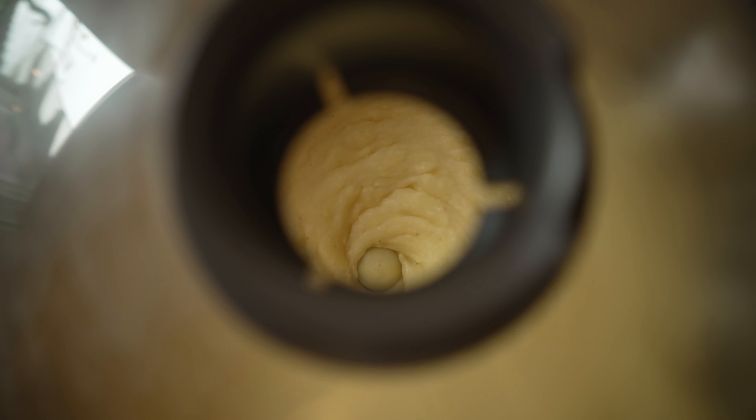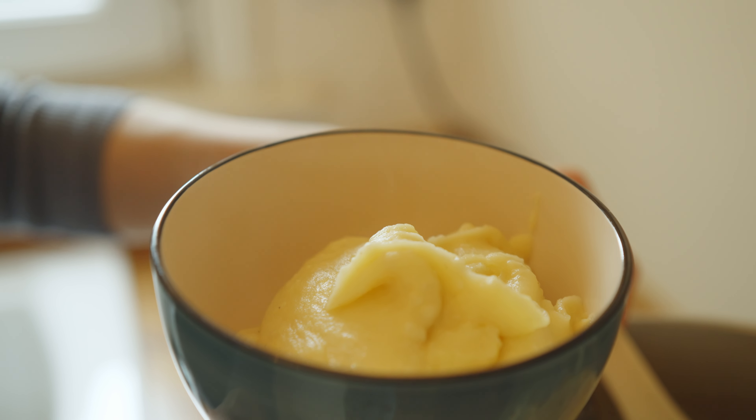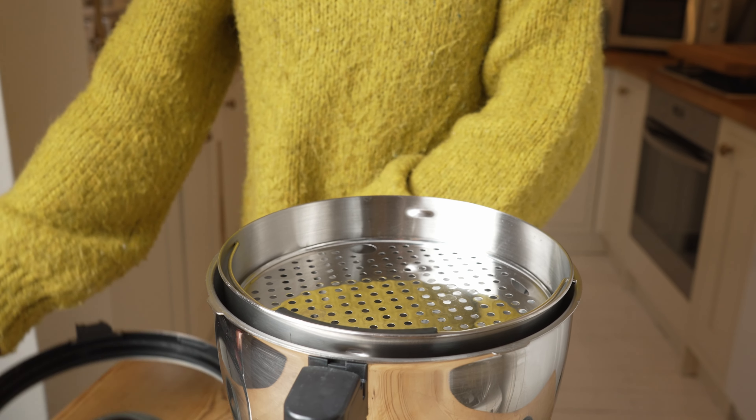When the potatoes are nice and soft I tip out most of the water and add the ingredients I want — some milk, cheese, spices, mustard, whatever you want — then process it till I have a smooth mash. Mashed potatoes aren't hard to make with a saucepan and a masher, but the Cook Expert lets me focus on other parts of the meal. It's also great if I'm using other vegetables, because I can pop them in a steamer basket on top of the boiling potatoes, using the same water and energy.